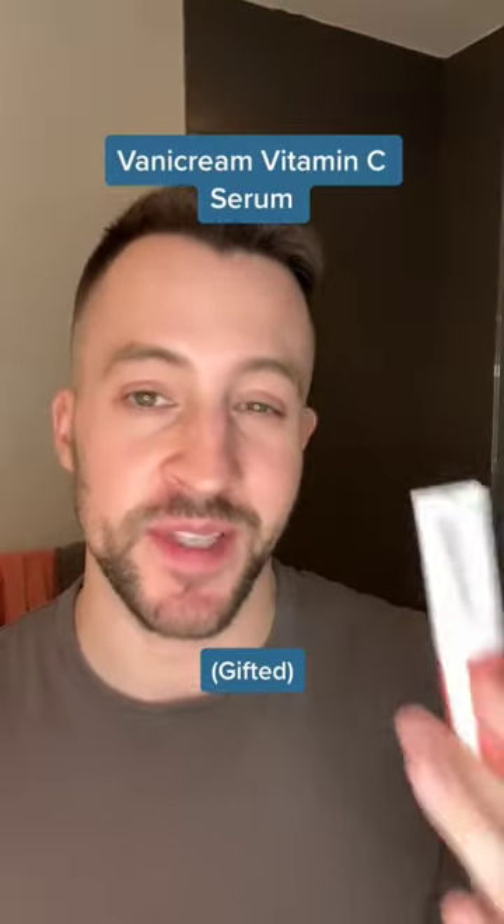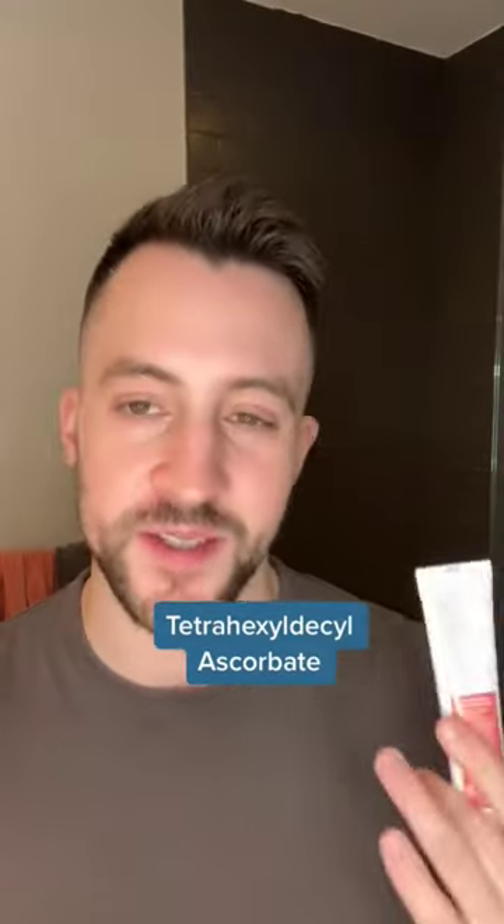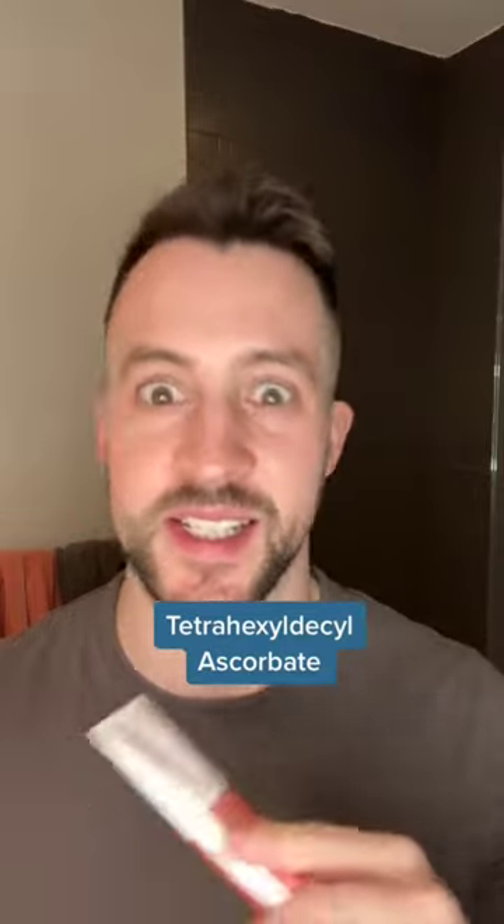The serum actually has a vitamin C derivative called tetrahexadecyl ascorbate, which is a more stable derivative of vitamin C and also tends to be better for sensitive skin because it doesn't need to be formulated at a super low pH. It has this lovely milky serum texture and is full of other goodies like glycerin to help hydrate and ceramides to help soothe.